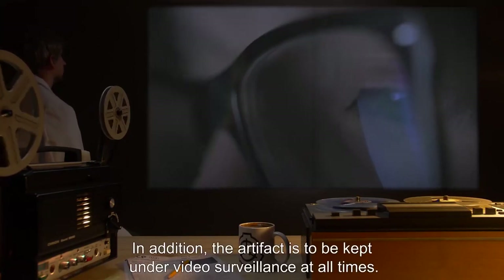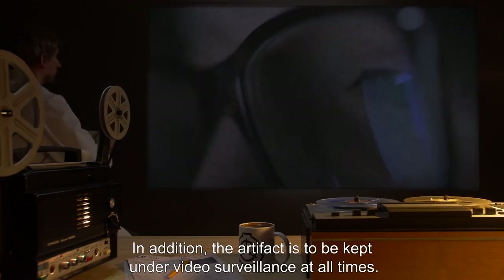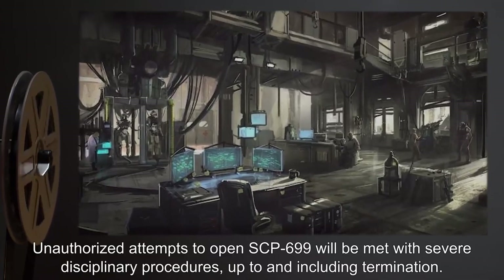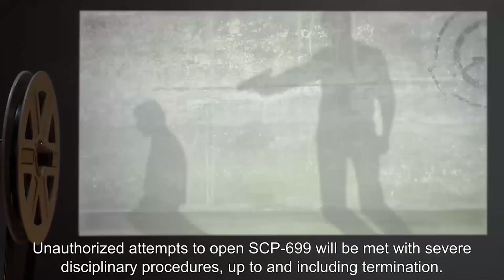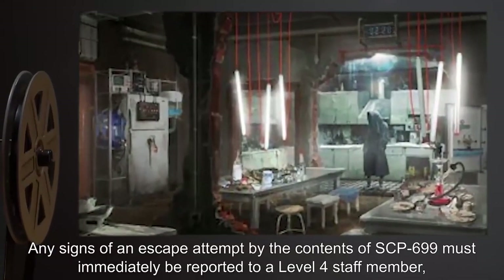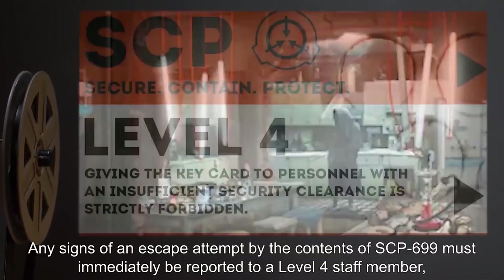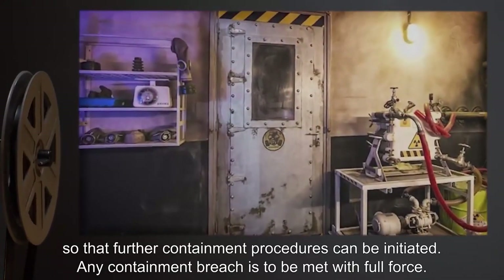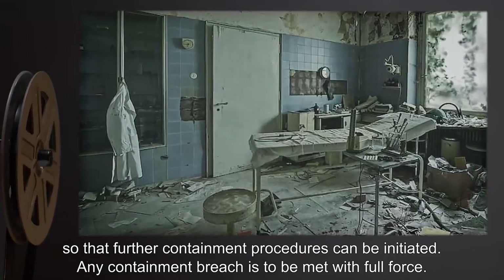In addition, the artifact is to be kept under video surveillance at all times. Unauthorized attempts to open SCP-699 will be met with severe disciplinary procedures, up to and including termination. Any signs of an escape attempt by the contents of SCP-699 must immediately be reported to a Level 4 staff member so that further containment procedures can be initiated. Any containment breach is to be met with full force.